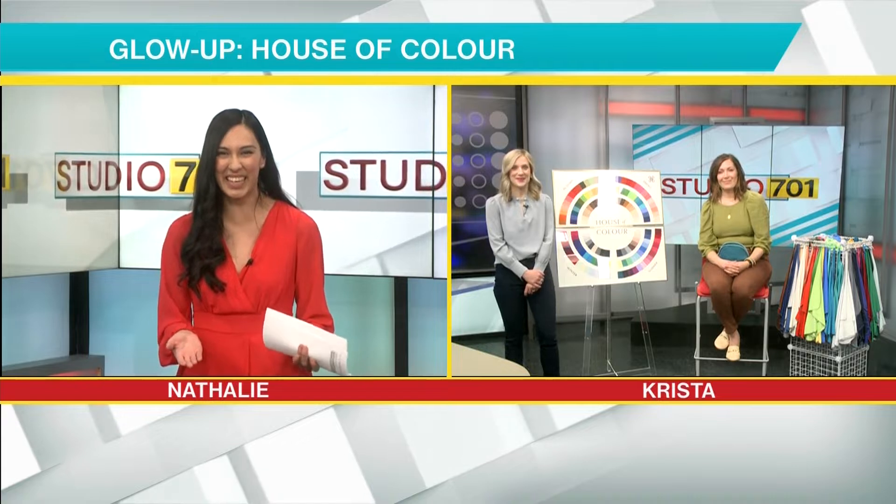Sarah has volunteered to be a model — thank you so much, Sarah, because I know you've agreed to come on TV without makeup. So Krista, right away, what is Color Analysis?